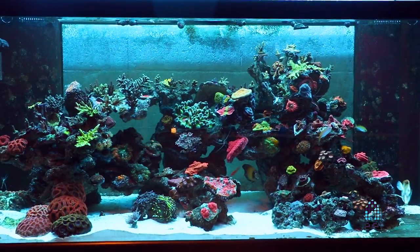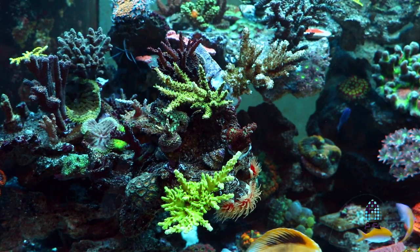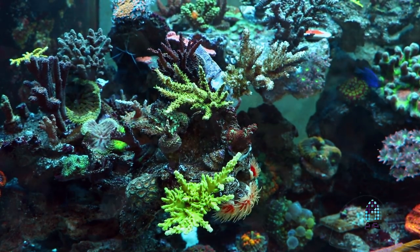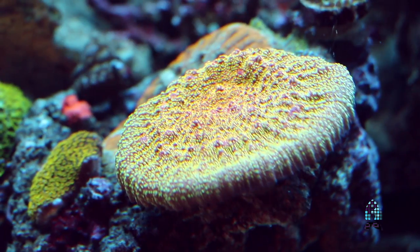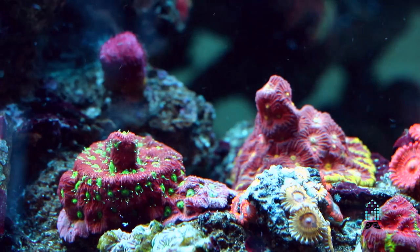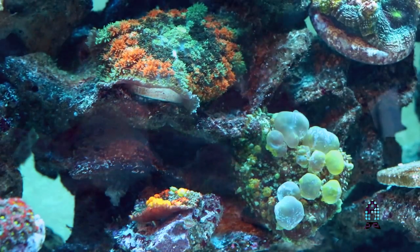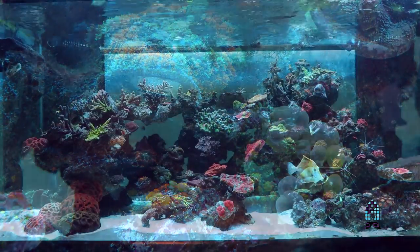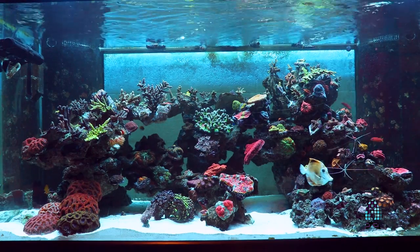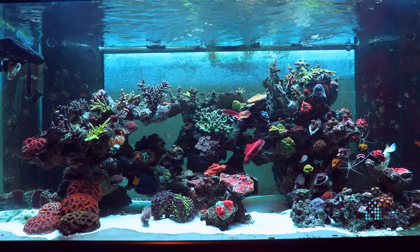When we first set up this tank, one of our objectives was to have a nice SPS dominated system. But as we started to move the system to its new location, we started to make it more of a mixed reef, adding some chalices, some Fabias, and a lot of softies. Some of the higher-end zoanthids really caught our eye and attention. Our next focus was to start to add some of the more high-end fish to showcase to some of our local customers.